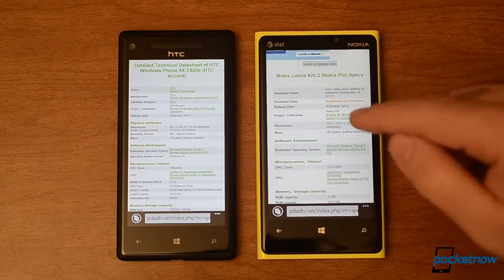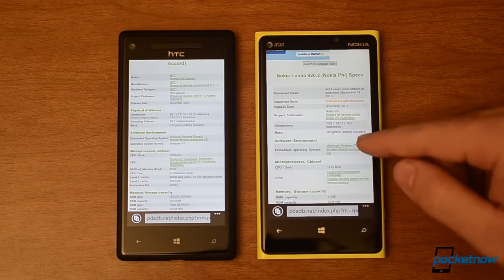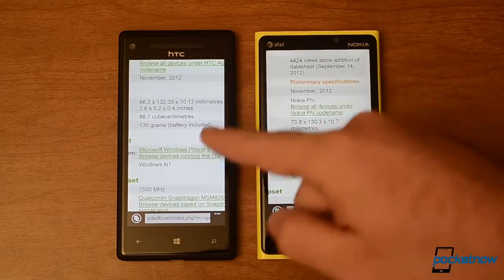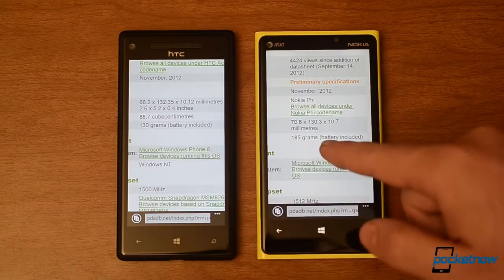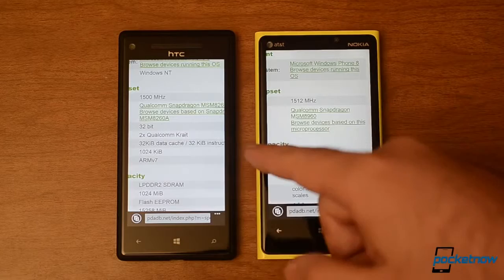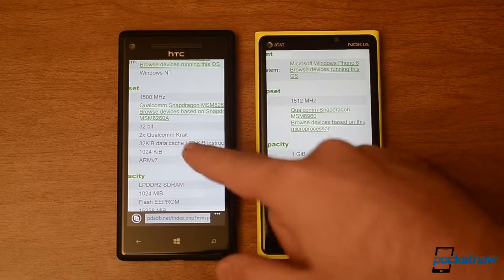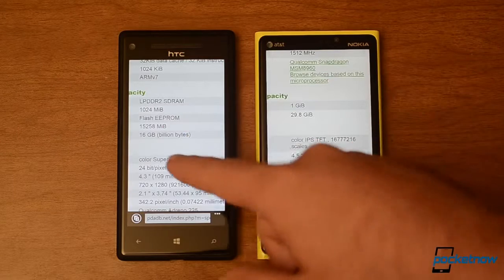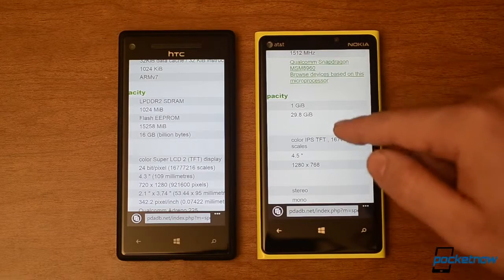First up we're going to look at the specs on the Lumia 920 and the Windows Phone 8X. I've got them both loaded here and you can see there's quite a difference in the sizes. This one's much thinner — you see the thickness there. You also see the weight difference: 130 grams versus 185. Scrolling down a little more, we have the processor difference. Both are about 1.5 GHz dual core but with a slightly different processor type. Over here we have 1GB of RAM, same for here. We have 16GB of storage here and 29GB of storage over there.